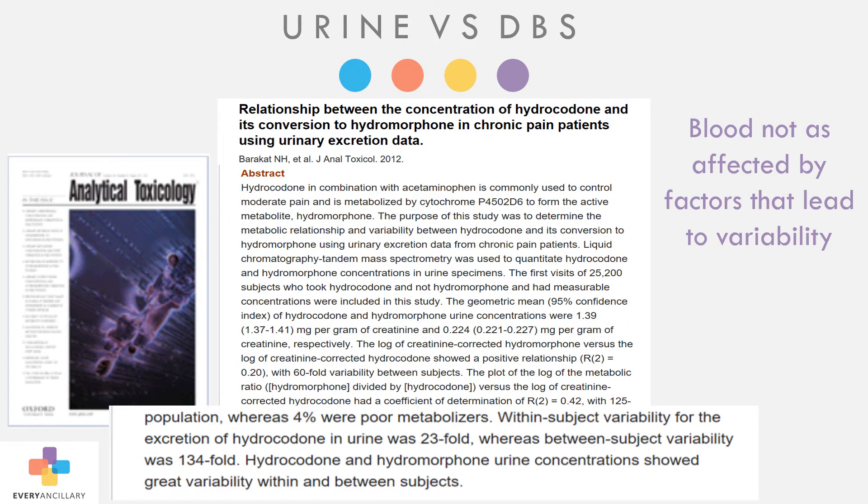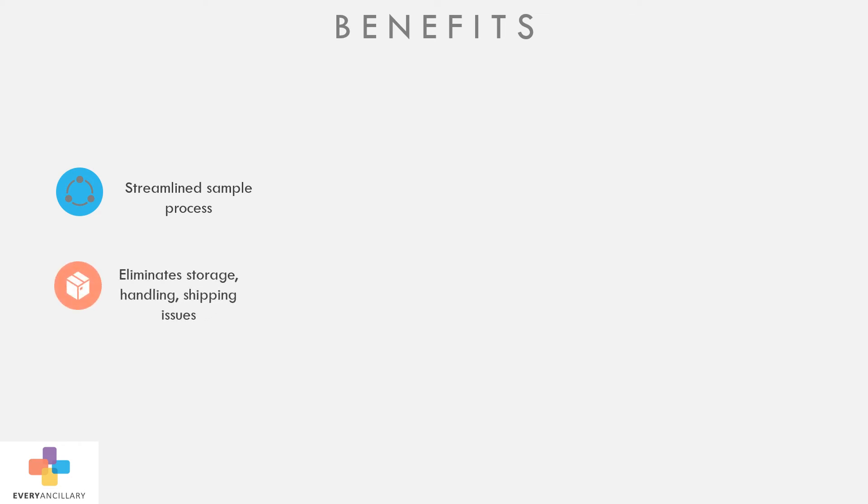The benefits to healthcare providers for using DBS for toxicology testing are clear. DBS devices streamline the sample processes. It eliminates handling, storage, and shipping issues like leakage and subsequent recollection. It eliminates the need for specialized collectors like phlebotomists and the need for restrooms. It eliminates adulteration opportunities, which improves lines of communication between the provider and patient.